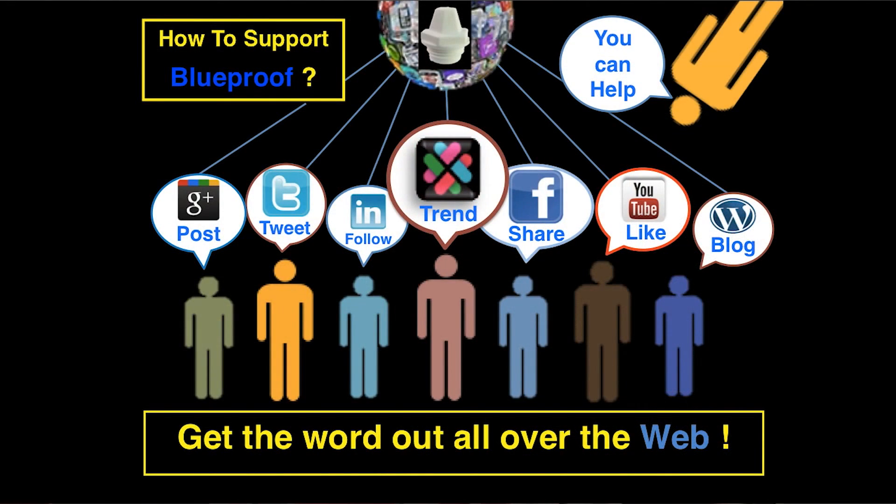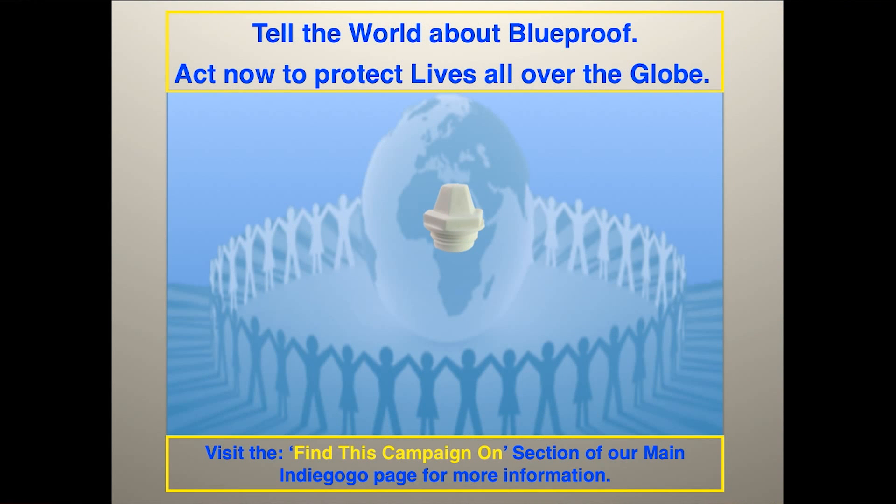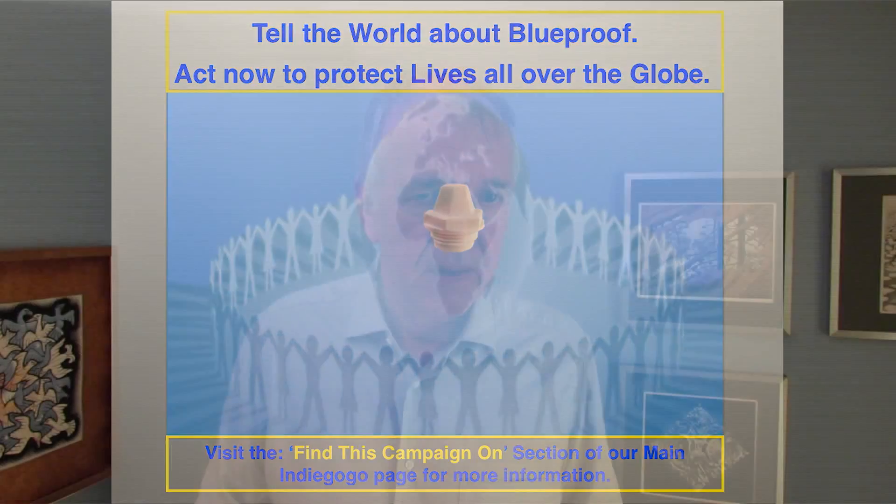To make this happen and reach the most people around the globe, we will need to smash the record in crowdfunding history. To help achieve this, please share this campaign with your loved ones, friends and family. By supporting us, what you will be doing is making a life or death difference to the world. If you know someone you want to see protected from fire, you can now become part of their solution.